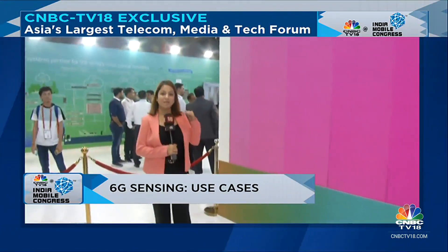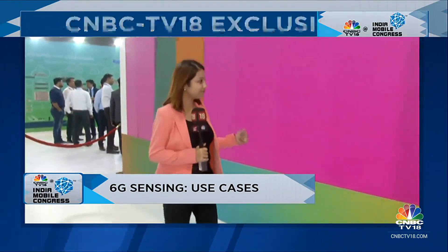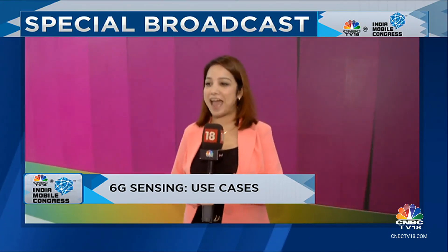Let me just show you — when I walk, the signal catches it and the keys play. Impressive, right? So right now I have with me Mr. Amit Marwa from Nokia.